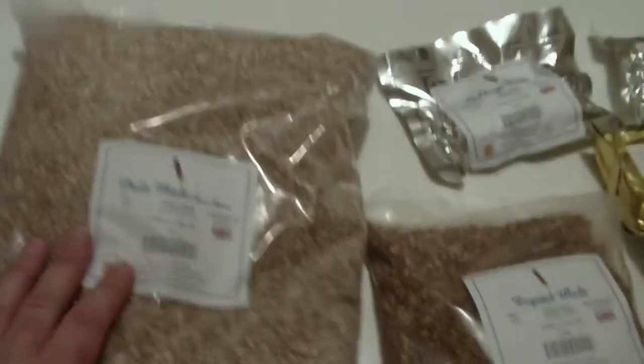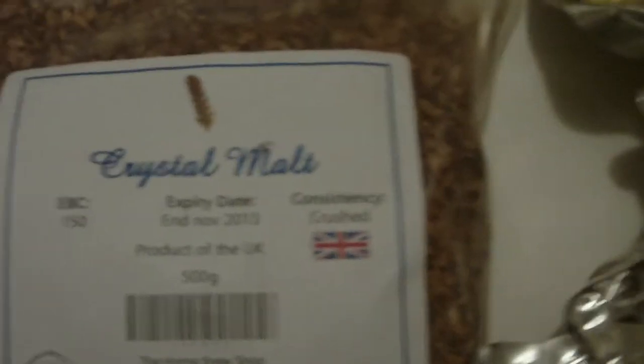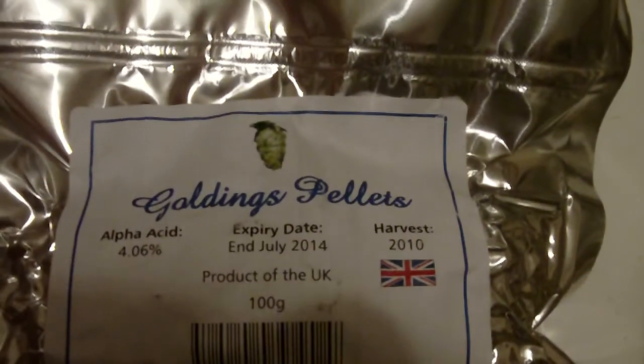Anyway, what else did I get? I've got a big old bag of grains - let's see how good the old camera is. We've got some pale malt, some crystal malt, and I've also got some chocolate malt but I've used that so I don't want to spill it all over the table. We've got some Goldings pellets, some Hallertau pellets, a big old chunk of Fuggles, and hey, guess what - we've got some Bramley Cross as well.